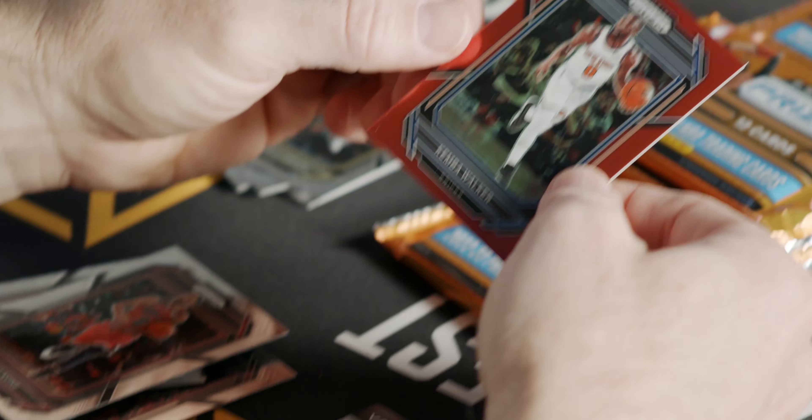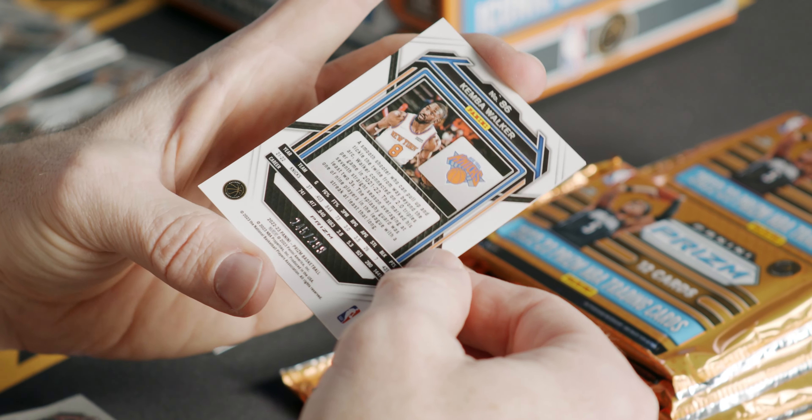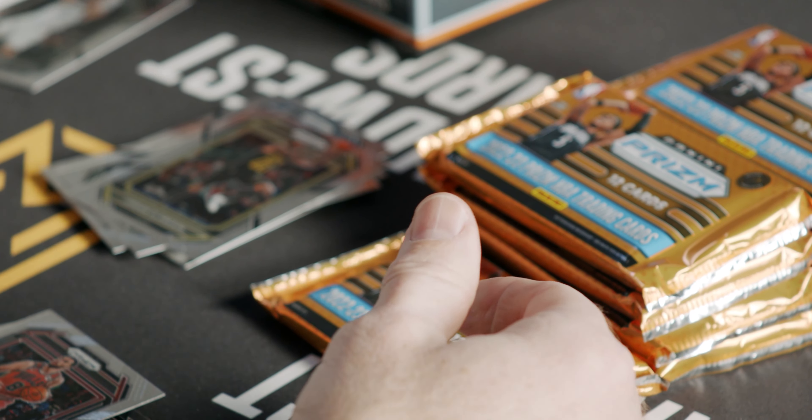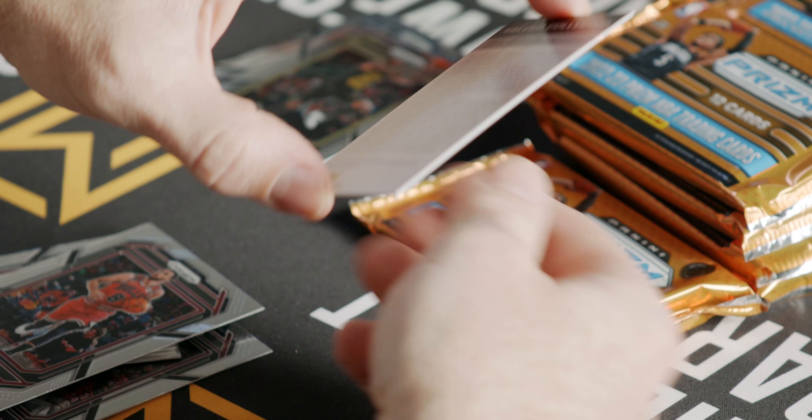You do get two autos in this box, so you've got two autographs coming along with at least 22 parallels — you're finding at least a couple of those in every pack. Here's a Kemba Walker red. Let's take a look at that Kemba Walker red — that's going to be out of 299. Very nice. Let's see who our redemption is.